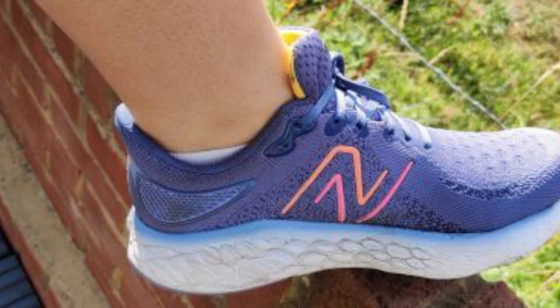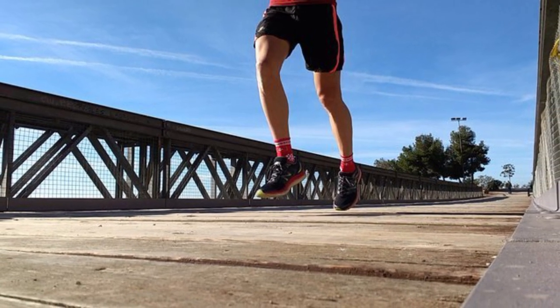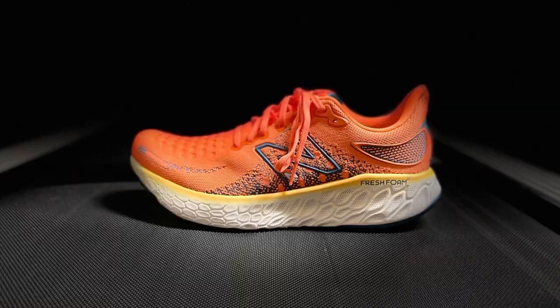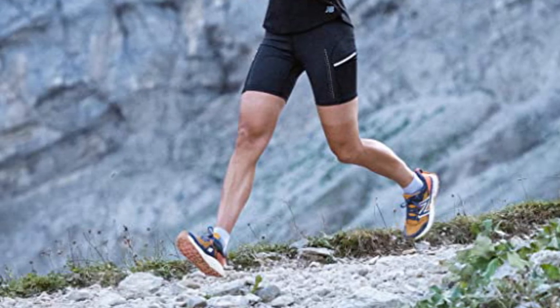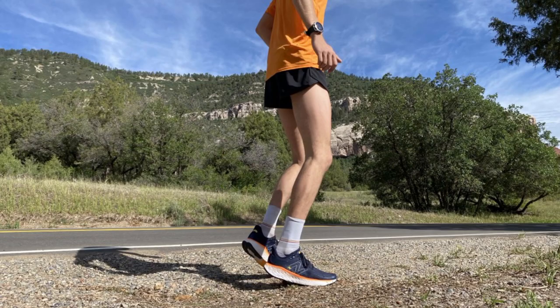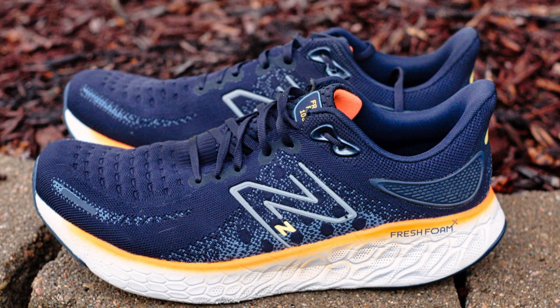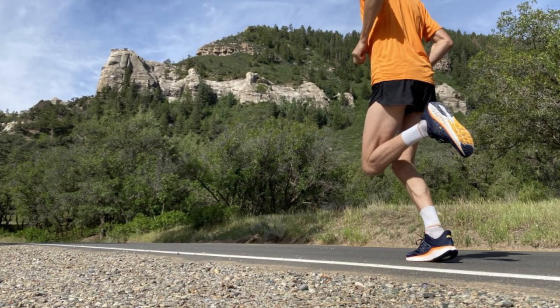The New Balance Fresh Foam X1080 V12 running shoe combines plush comfort and modern style. The New Balance 1080 V12 is a long-distance trainer designed for any runner wanting to log big miles. It works for almost every workout. This shoe would be a decent option for almost any neutral runner, no matter the distance running or size of the runner. Not only is it their pinnacle running model, but it's also an exercise in versatility. Its data-informed construction coupled with statement style makes for the best option for serious and casual runners alike. If you don't want to buy multiple types of shoes, this is a great all-around value for daily training and long run efforts.